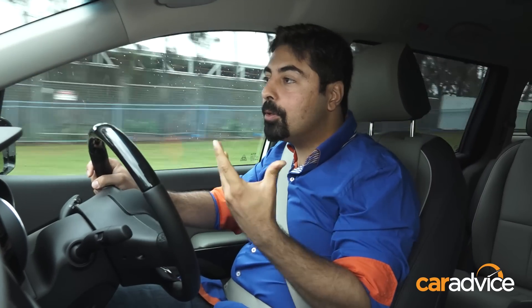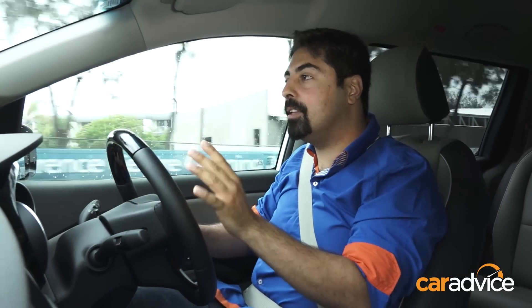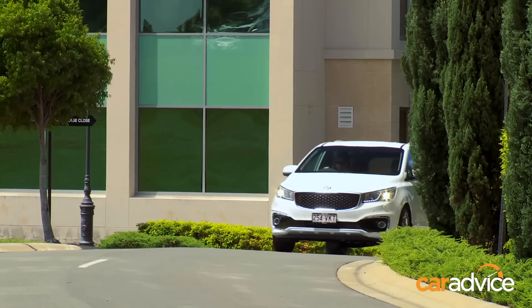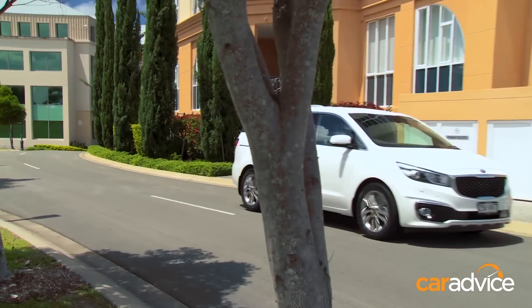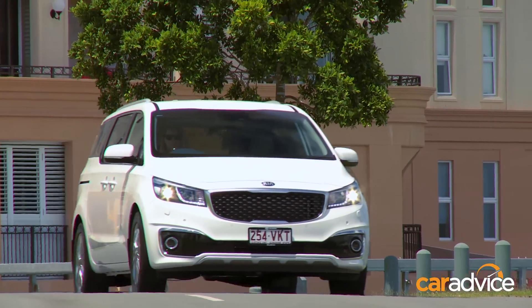Driving on local Queensland roads, the amount of noise coming into the Carnival is pretty minimal, and that's a huge improvement from the previous car. As far as value for money goes, there is no doubt that the all-new Kia Carnival is the best people-mover on the market.